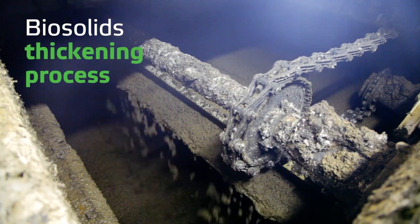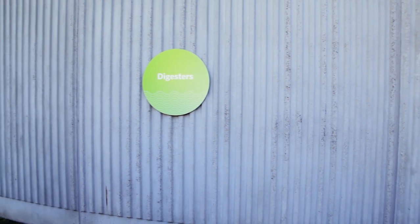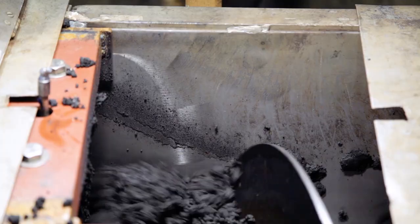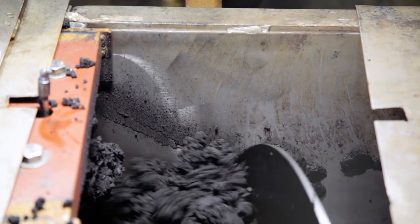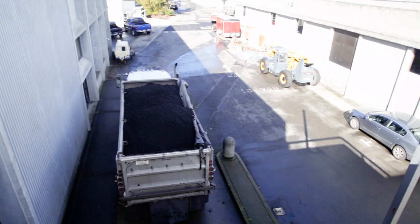Throughout the treatment process, solids are removed from the flow. These are sent to the solids handling area where they are thickened and heated to break down pollutants. Water is removed using a centrifuge, and the result is biosolids — a nutrient-rich material used as a soil amendment for forests and ranch lands.